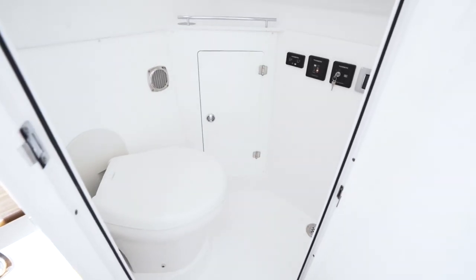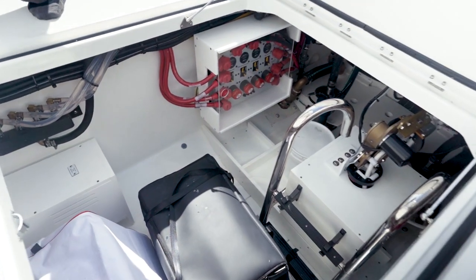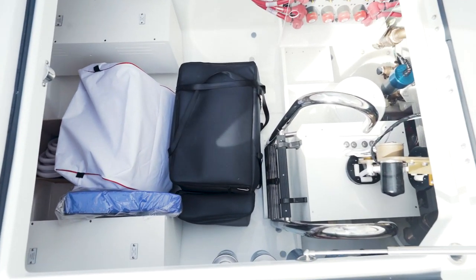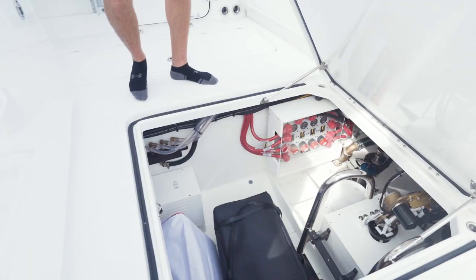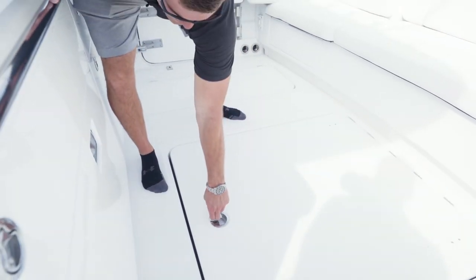We also equip the boat with a new private bathroom and there's also a pop-up shower. In this hatch you have the option of putting a Seakeeper 3 in the boat, your grill storage, dive ladder storage, and full access to your fuel lines and valves.